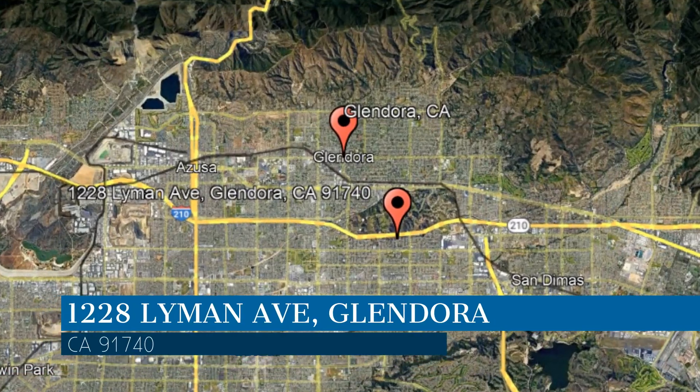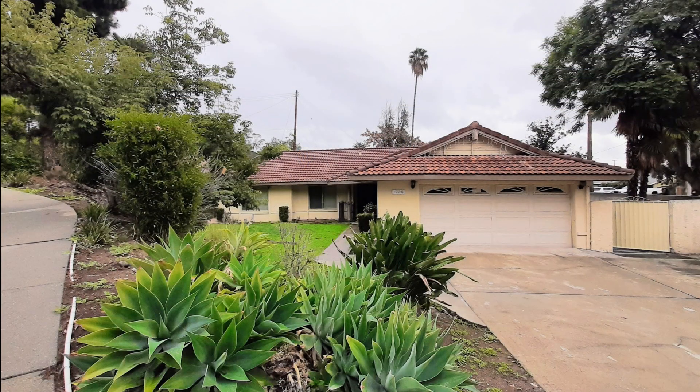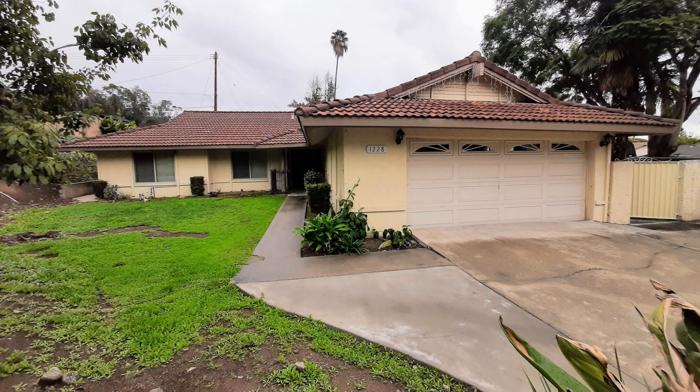This property is located at the address on your screen. Enjoy this virtual tour provided to you by the leading property management company in Glendora, California, Clockwork Property Management.